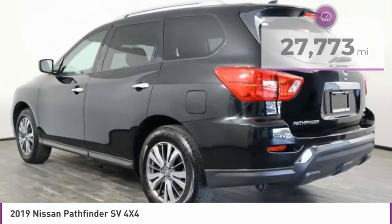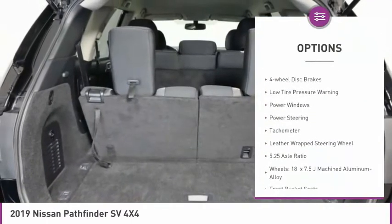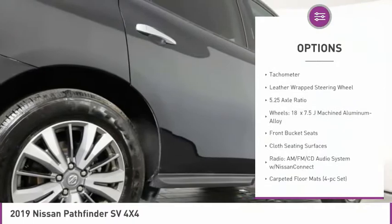Here are some of this vehicle's great options: electronic stability control, alloy wheels, brake assist, fog lights, and four-wheel disc brakes.